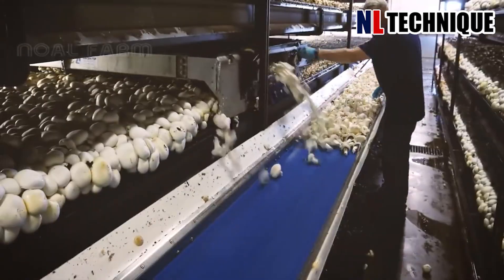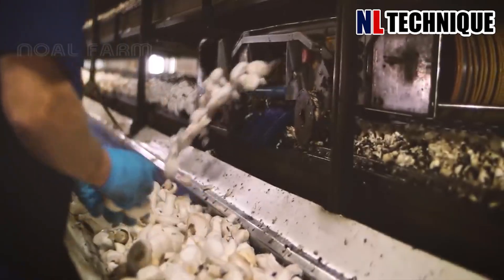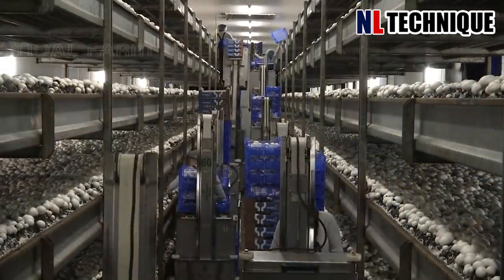Button mushrooms are grown in a factory to ensure the best environment for them to grow, including cool temperature and high humidity.